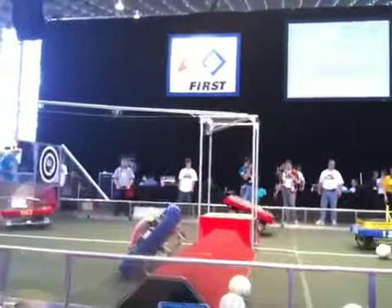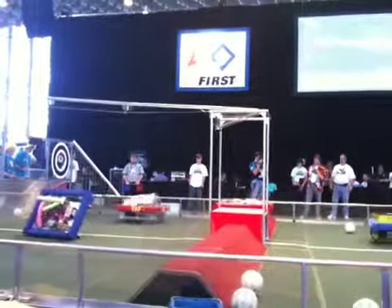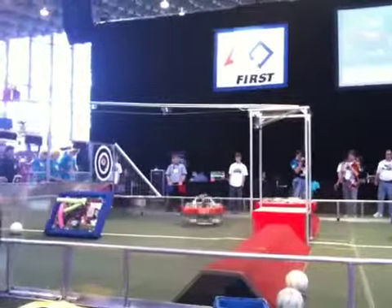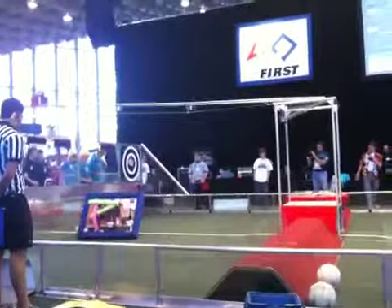33-46 trying to get up over the red bump but they end up on their side. Now they're driving through on a half wheel — let's see if they can get back on all six wheels. 26 seconds remaining in the match.